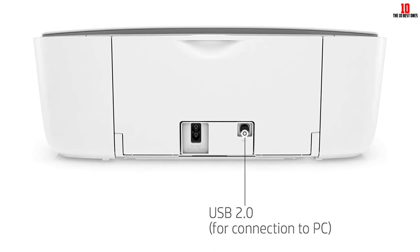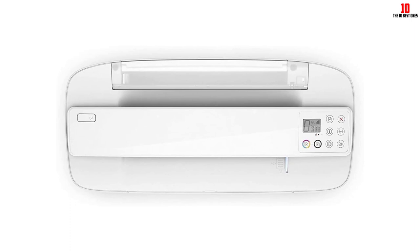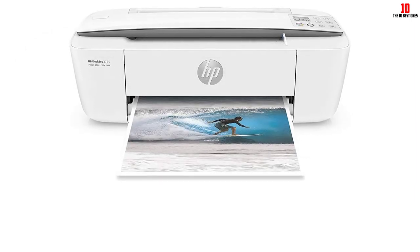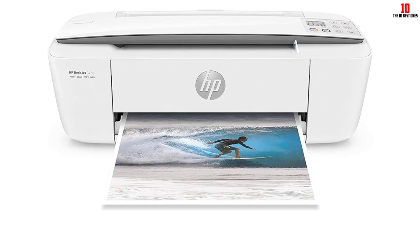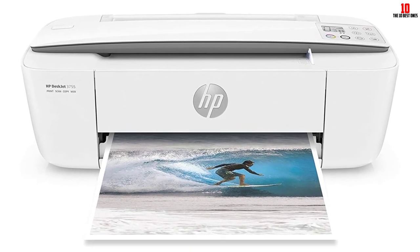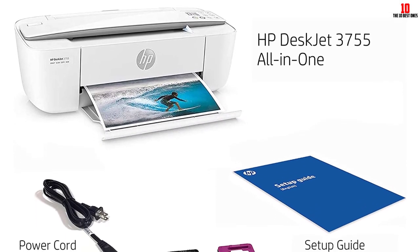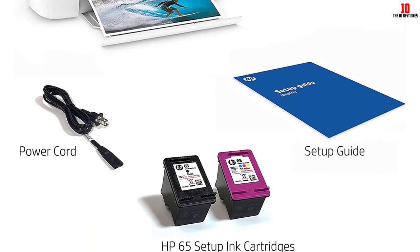The DeskJet 3755 is cloud-enabled and connects via Wi-Fi. You can scan documents straight to Google Drive, Dropbox, and iCloud. It prints from 3.5 all the way up to 8.5 by 14 inches and can even handle envelopes. It features a 60-sheet paper tray and can print at 8 ppm black and 5.5 ppm color. One big win: it includes two full print cartridges in the box.